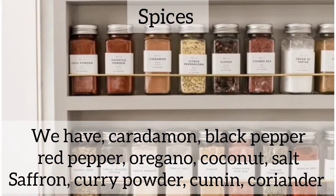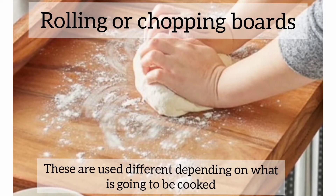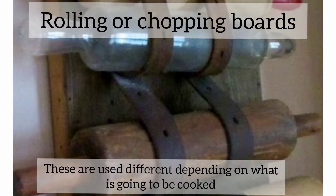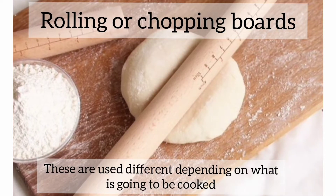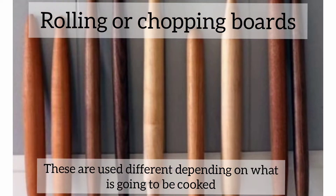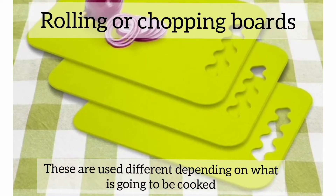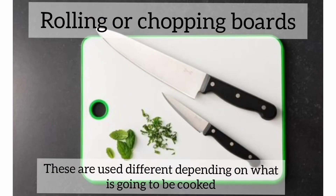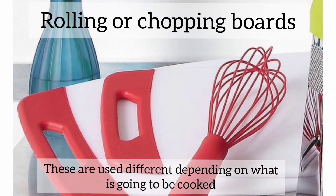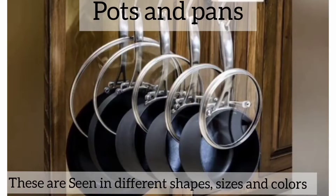Then we also have the rolling boards — sometimes called the chopping board. They use these for making food and for cutting spices like onions and tomatoes. Arabs love cooking, so chopping boards are a must for an Arab home. Without them you can't do some cooking.